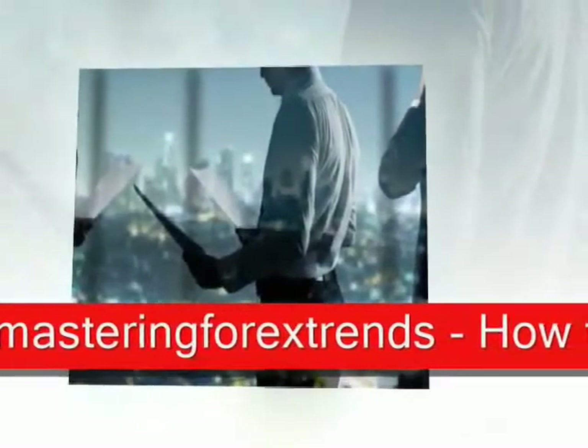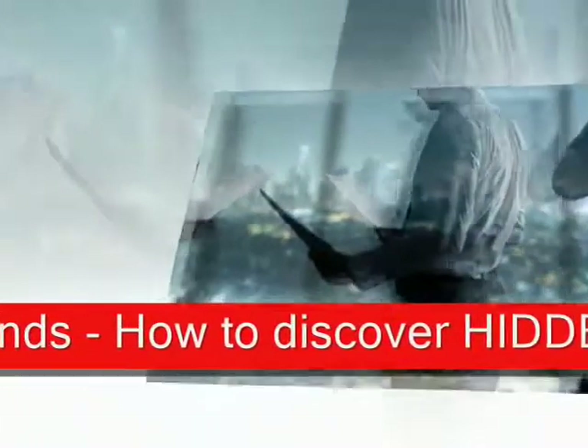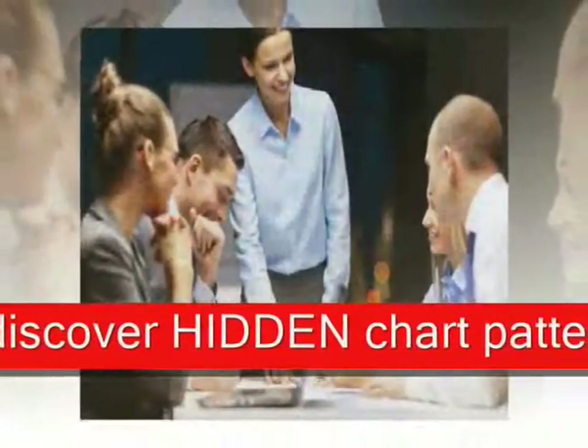With such a rosy picture painted of ShareBuilder.com, should you even bother to look elsewhere? Of course — that's what due diligence is all about: research, research, research.